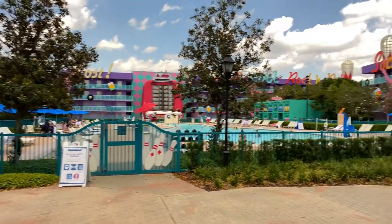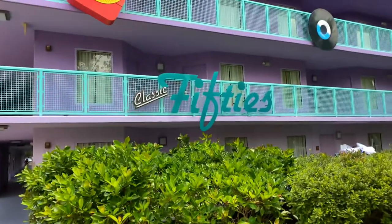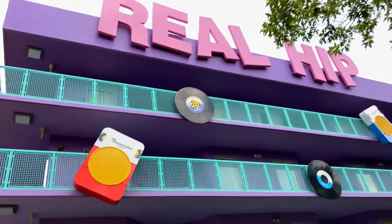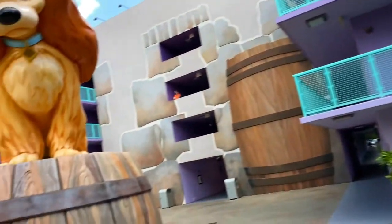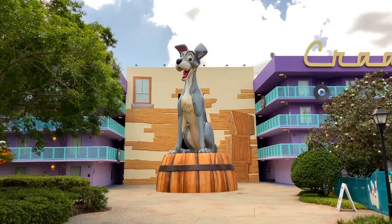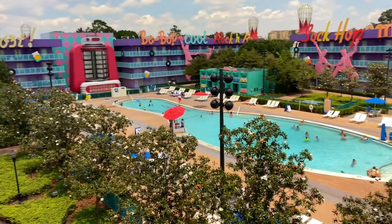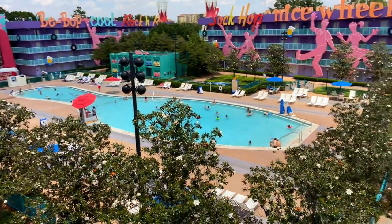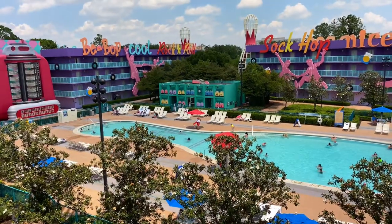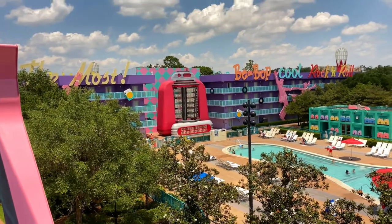We've come up to the bowling pool with more iconography — sock hop, nice wheels. The buildings are faceted with radios, records, and large oversized sayings like 'real hip.' Just over to the left-hand side is Lady from Lady and the Tramp, and here's her companion, Tramp. The pool is even shaped like a bowling pin. The guest restrooms are themed like a locker room, and there's a tabletop jukebox over on the left-hand side.